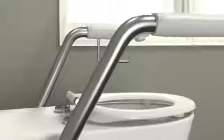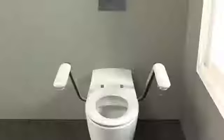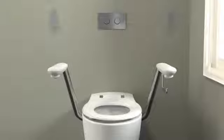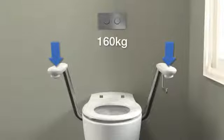The stainless steel arm supports provide superior strength and durability. Armrests have been system load tested to withstand 160 kilograms of downwards force.